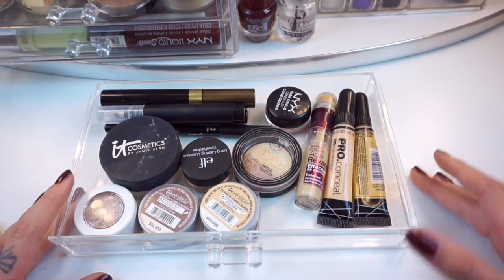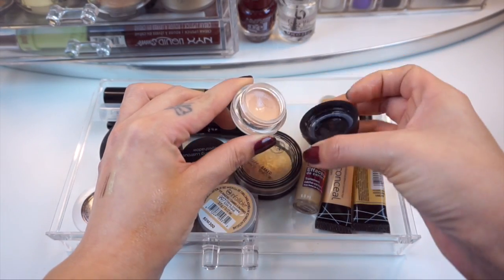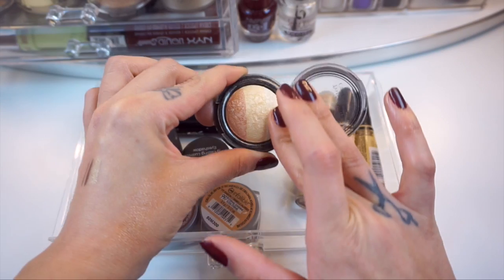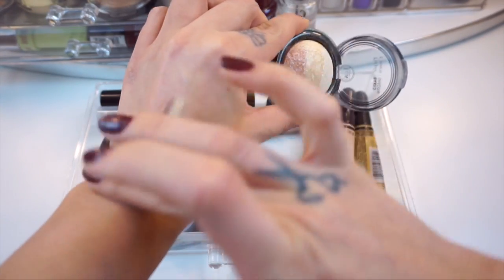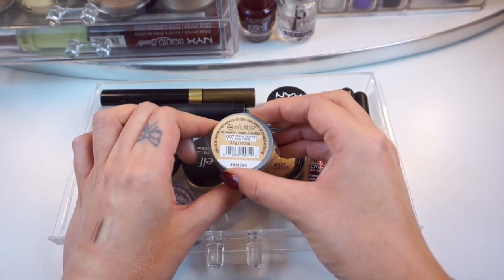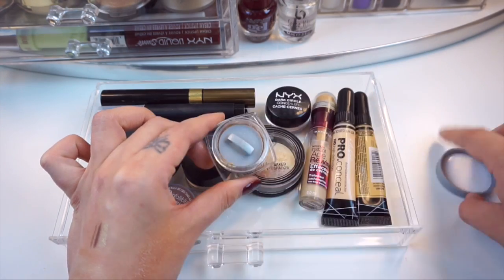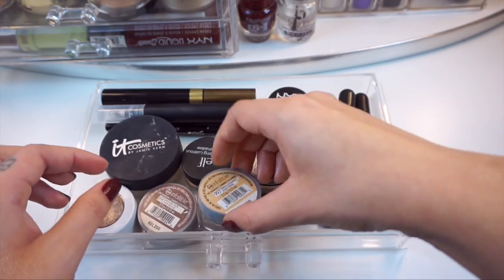Now we're getting into the first drawer. I have the NYX dark circle concealer — I don't really use this as a concealer, I use it more as an eyelid primer. I have this baked eyeshadow from J-Cat but I use this as a highlight and it is seriously so pretty — look how pigmented that is. It is so nice especially for a highlight. Also what I've been using as a highlight is this eyeshadow from L'Oreal — it's one of their Infallible eyeshadows in the shade Eternal Sunshine. It's a really pretty gold color so it's really nice all over the lid but especially on your cheekbones if you like those gold highlights.